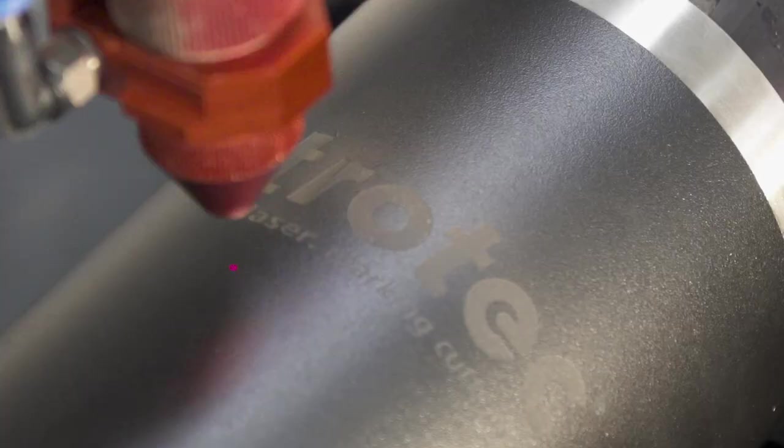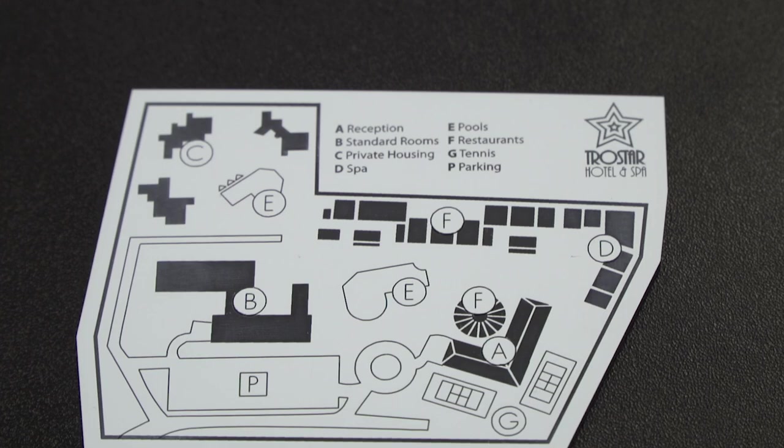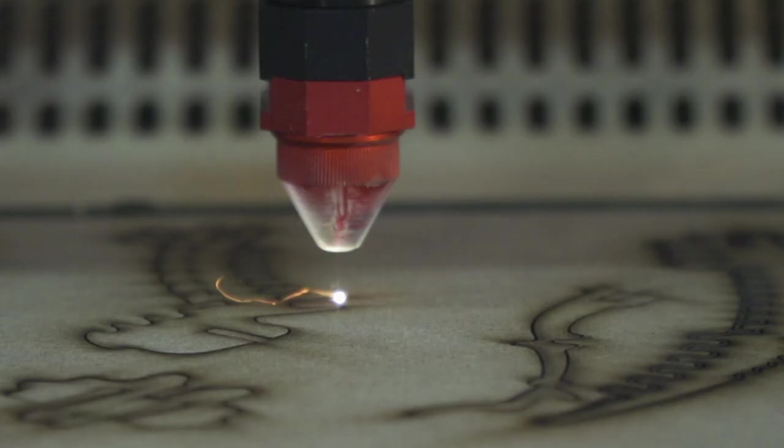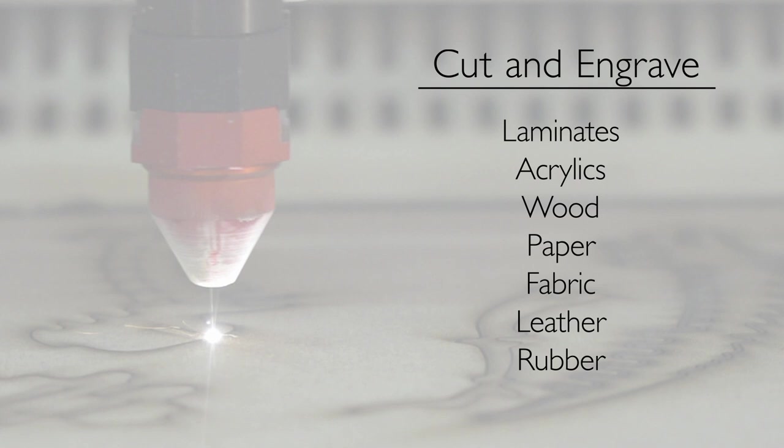Speedy lasers can process a wide range of materials, giving you unlimited opportunities to produce a broad range of products and create new business. With a speedy CO2 laser, you can cut and engrave laminates, acrylics, wood, paper, fabric, leather, and rubber.